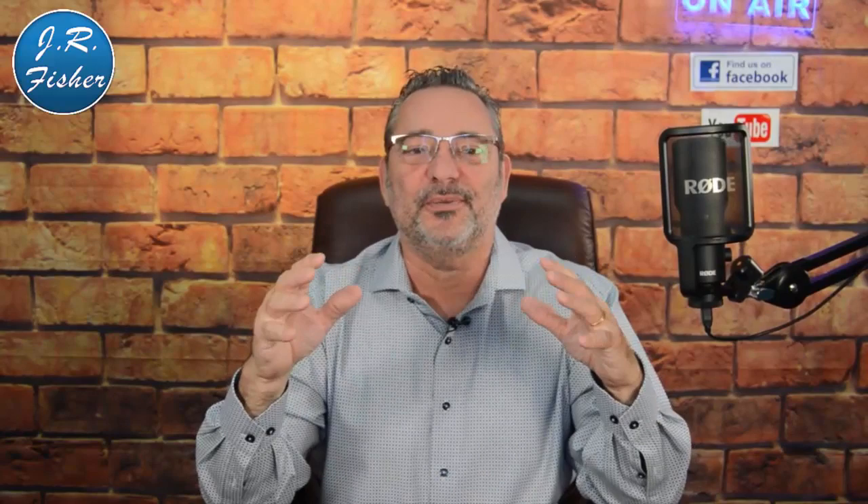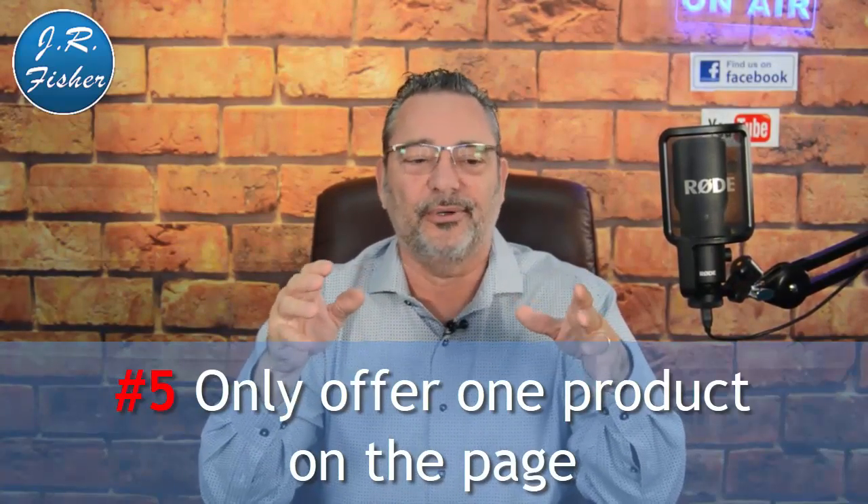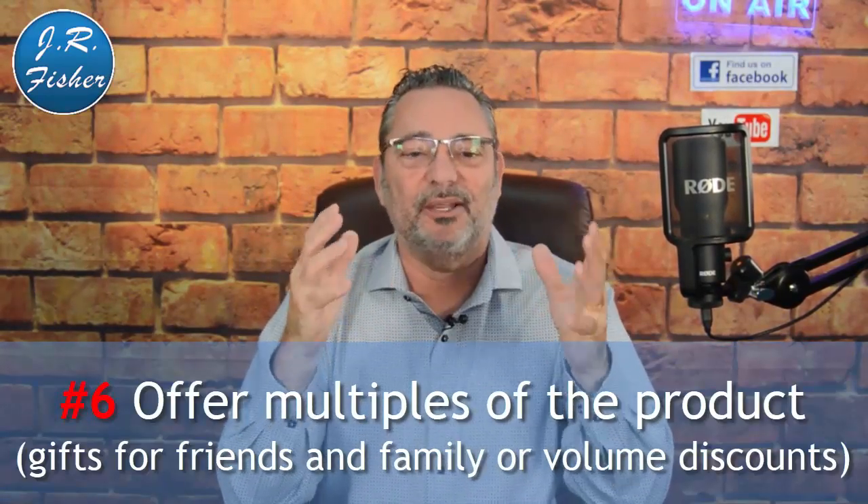Number five: only have one product available on your sales page. Don't offer four different versions of the product. If someone clicked to come to that page for one specific product — from an ad, social media post, or video — you're more likely to sell them than if you present a whole bunch of different choices.